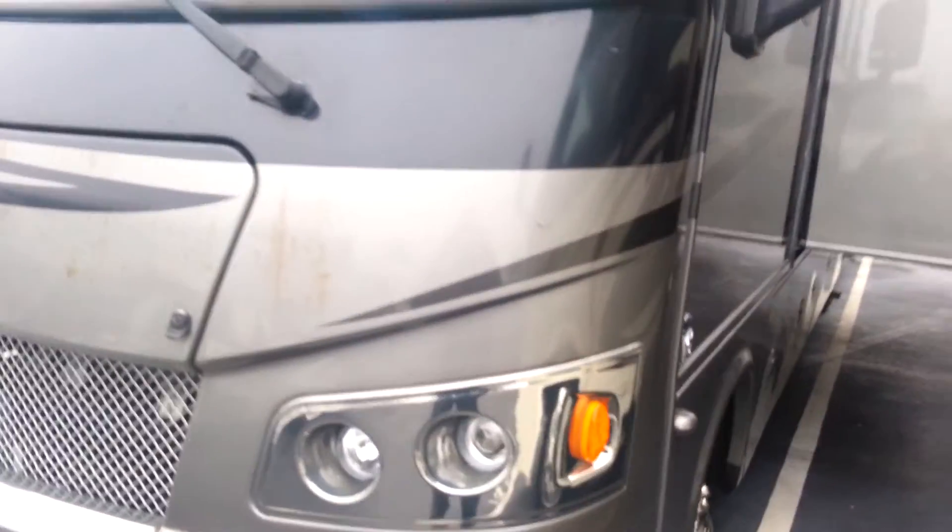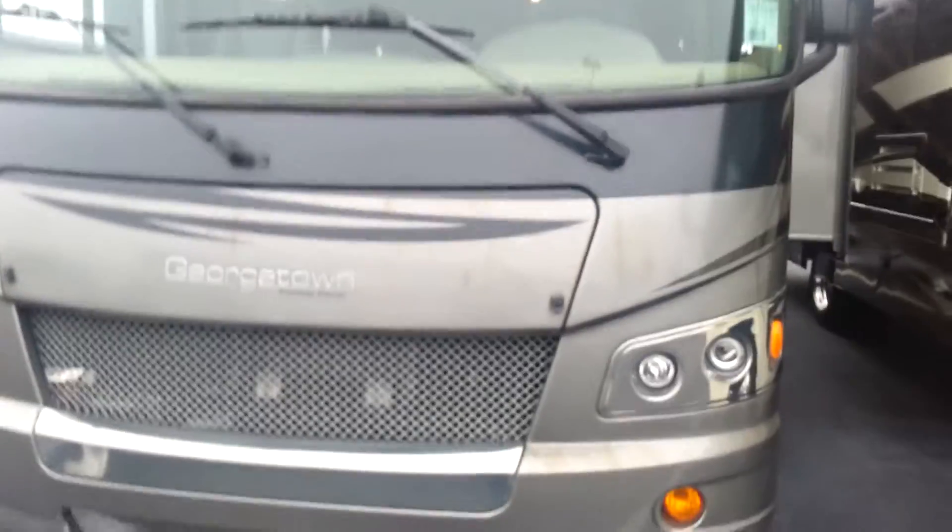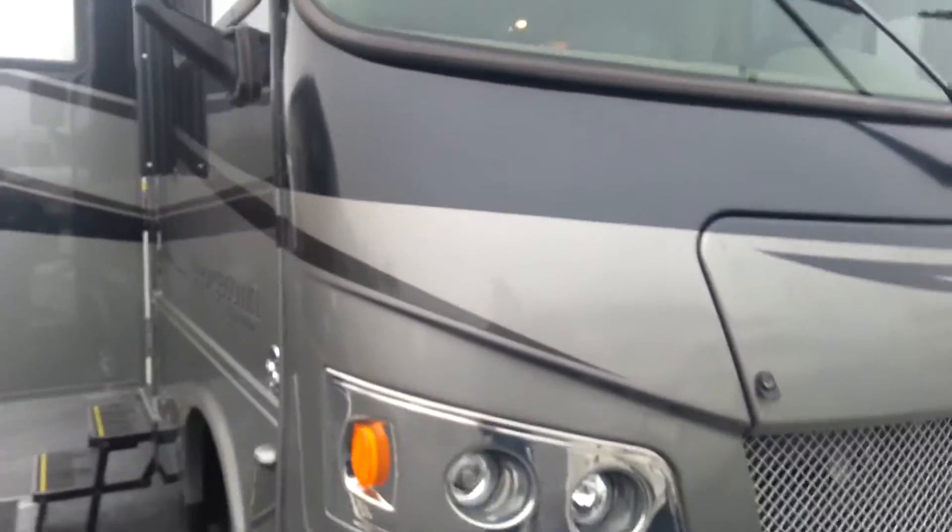Outside is absolutely fantastic. There's a little discoloration on the front — I don't know what that is, if it can be buffed off. But other than that, the exterior is absolutely gorgeous.